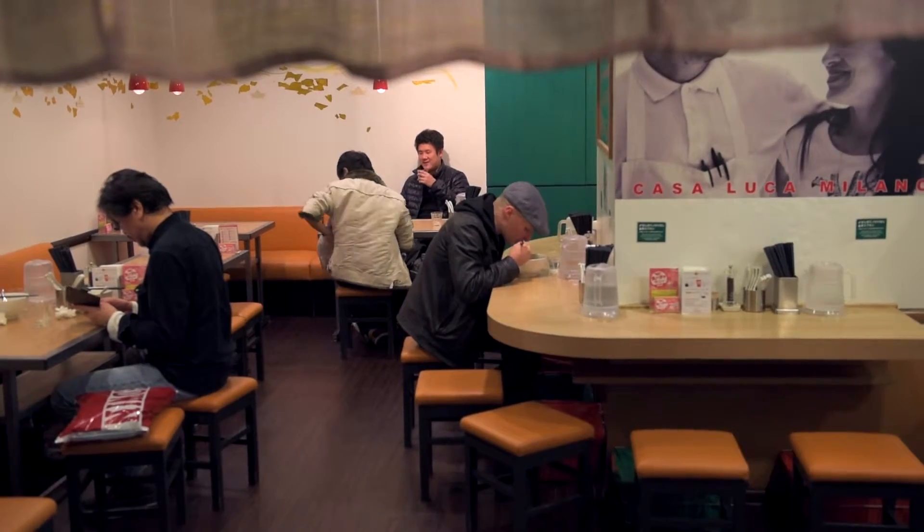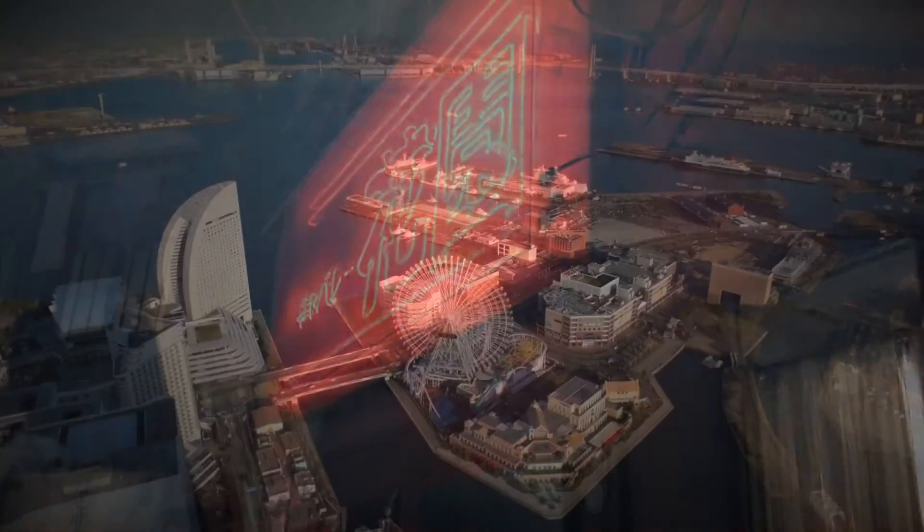Different restaurants had slightly different ramen, so it was hard to choose, but easy to be satisfied.